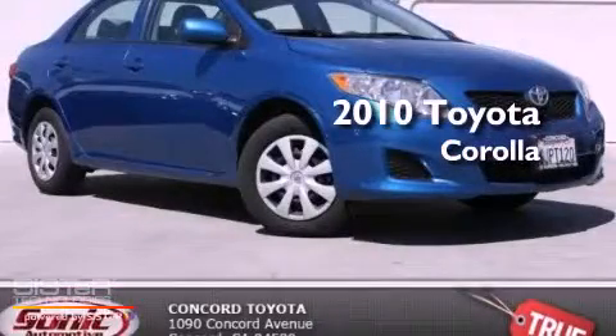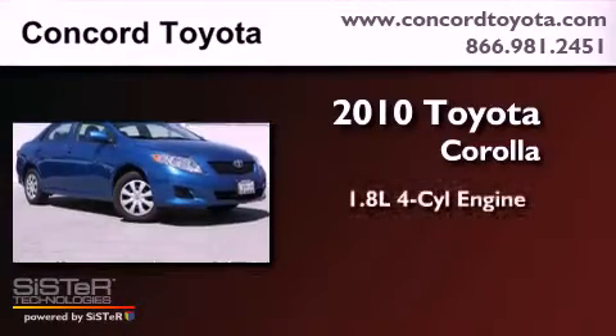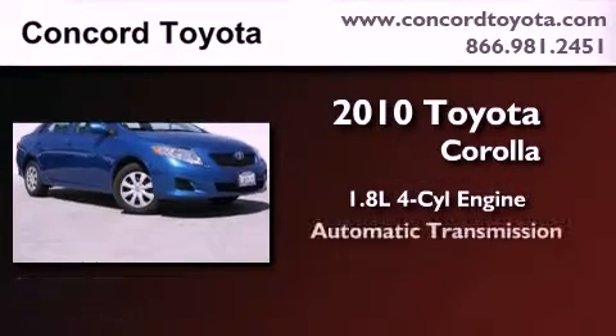This is a certified pre-owned 2010 Toyota Corolla. It has a 1.8-liter 4-cylinder engine and an automatic transmission.